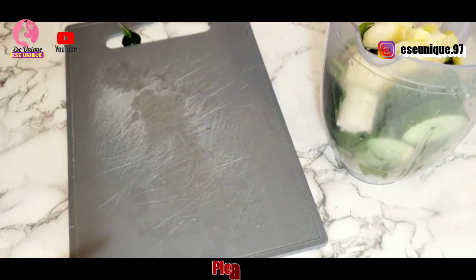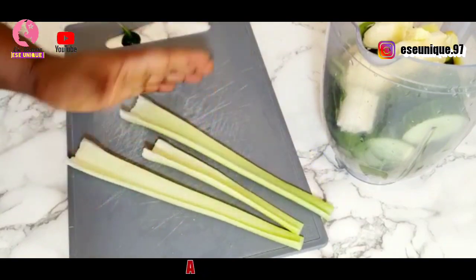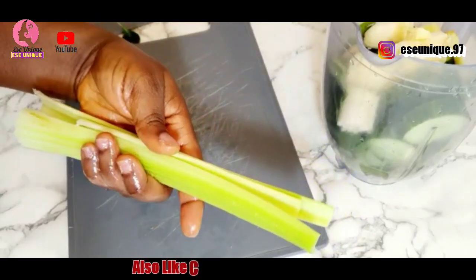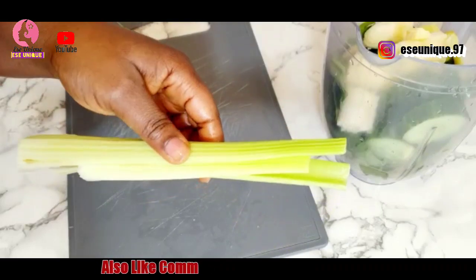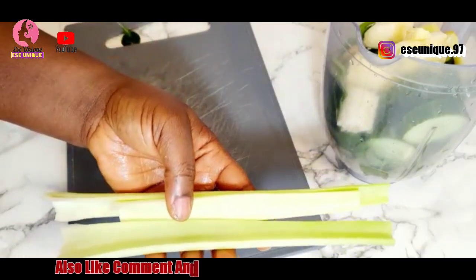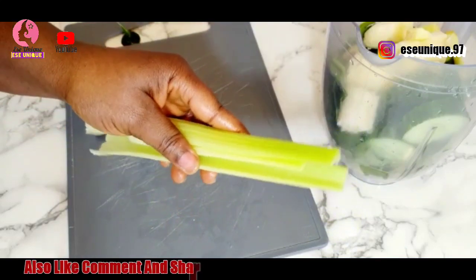My last ingredient for today is celery stick. Celery stick is very healthy — if you have been trying to conceive, make sure you add celery stick to your green smoothie that you are going to be taking every time. I'm just going to cut this now, but it has been properly washed. Make sure you wash it to remove sand and dirt from it.